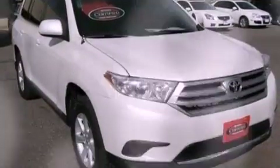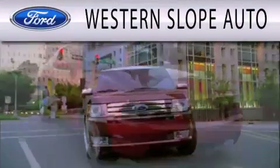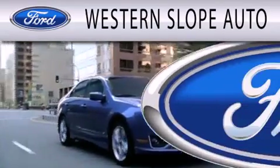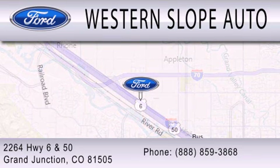We hope you found this video informative. Please contact us today. Western Slope Auto is dedicated to doing everything possible to ensure that the experience you have selecting your next vehicle is as pleasant as possible. We are located at 2264 Highway 6 and 50 in Grand Junction.